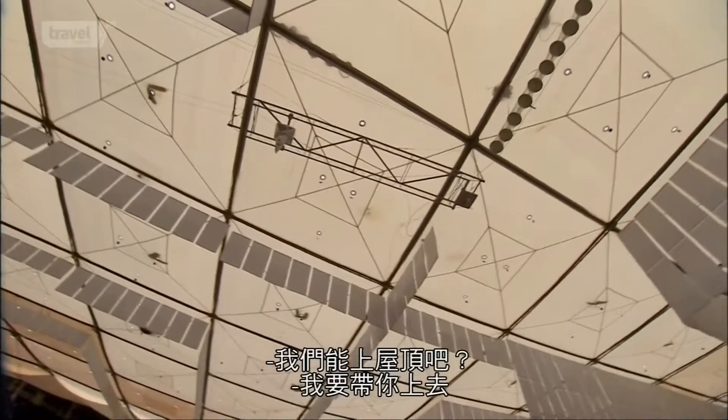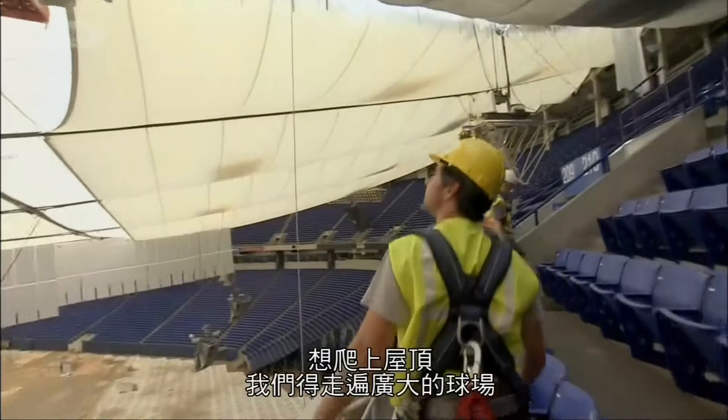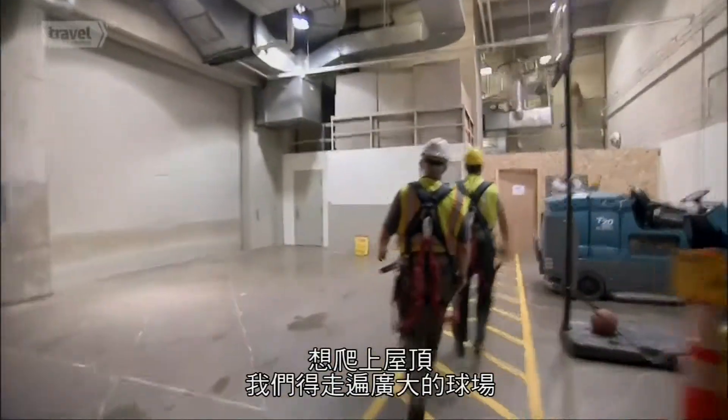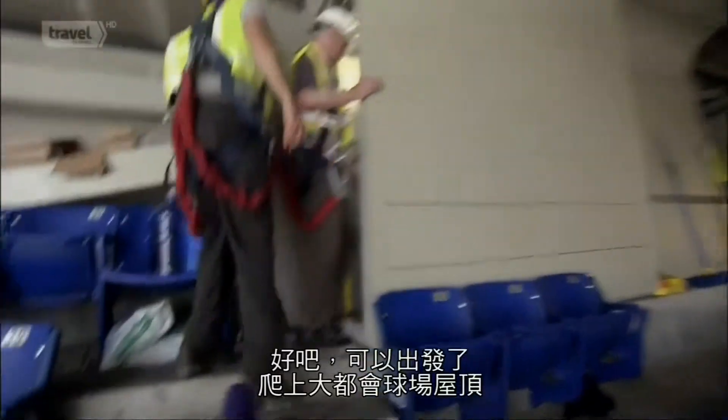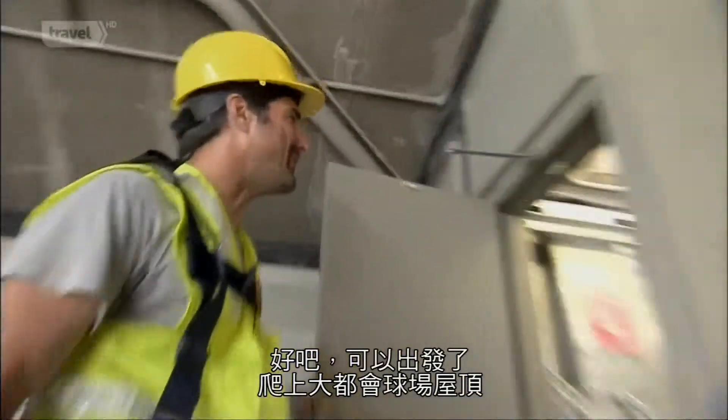Bill offers to take us up onto the roof itself. To get there, we have to travel up and around this massive stadium — and then we're on the roof of the Metrodome, high above Minneapolis.